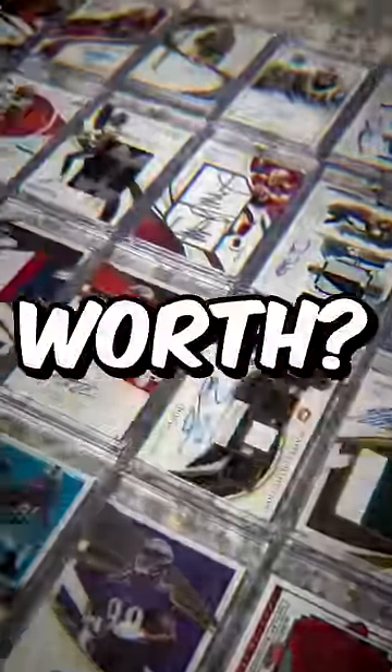What does my entire NFL card collection worth? I hit up a professional appraiser to help me with the prices.